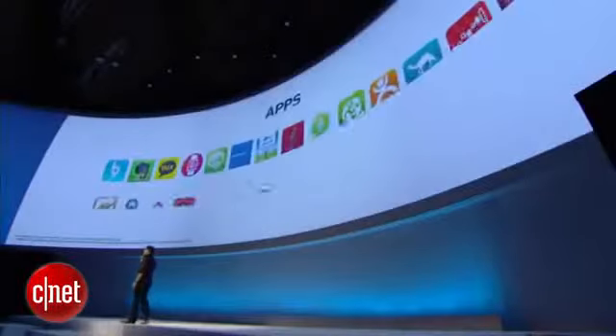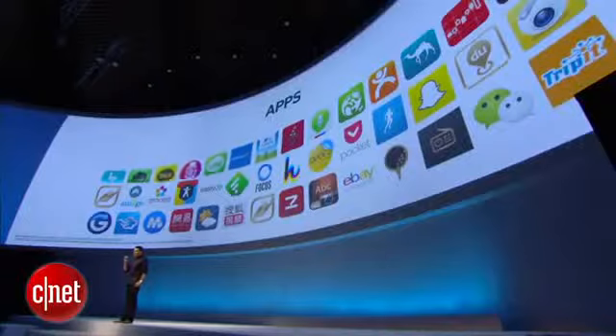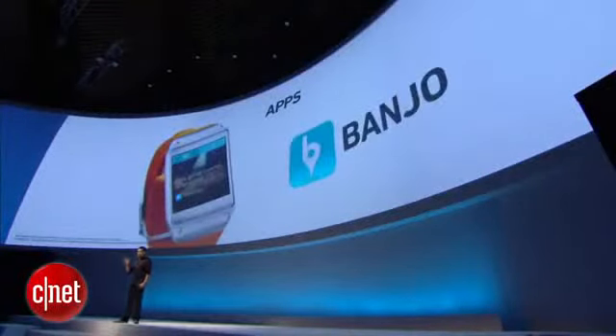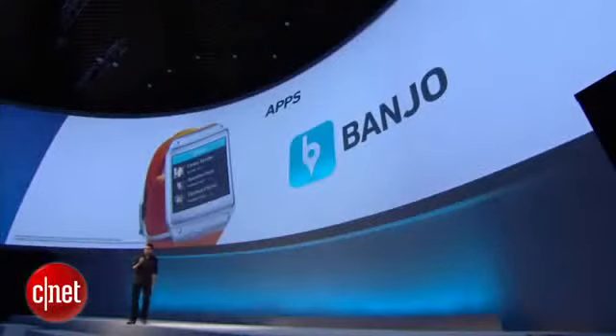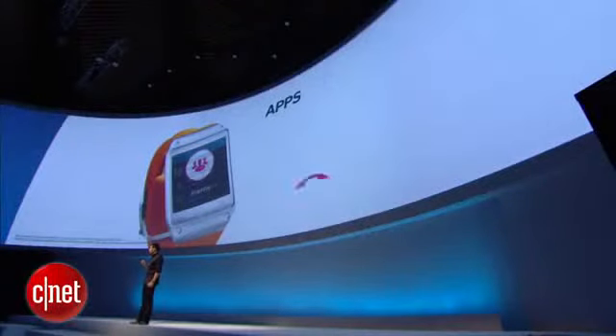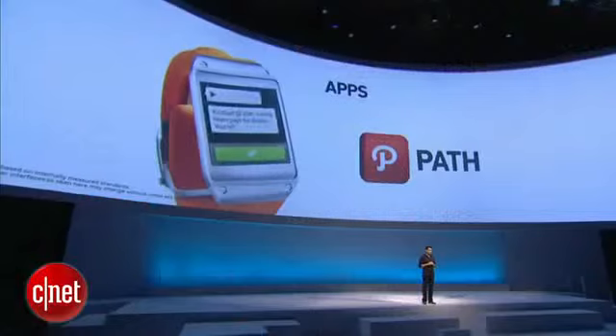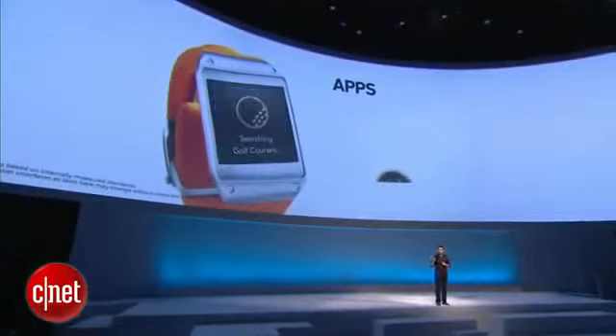And because sharing is built-in, I can take a picture and send it to my friends in seconds. Gear can run its own apps and supports all your favorites — Path, Banjo, Pygolf, Live360, all of them. These apps are specifically designed for Gear, and as I speak, more apps are being added to the list. You can download all these apps from the Gear App Store.